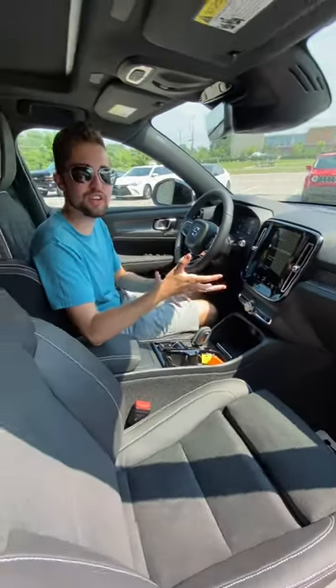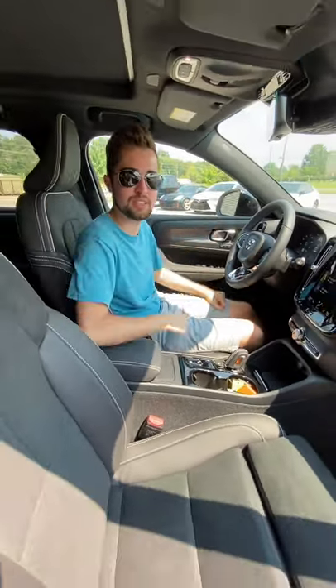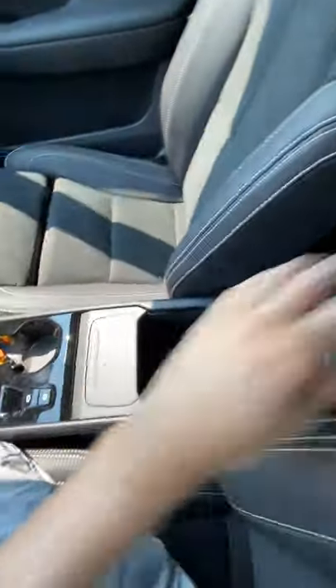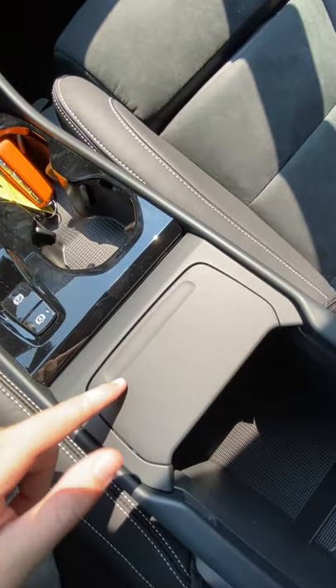I'm sitting here in the 2022 Volvo XC40 and it's got some really innovative and cool storage solutions to make this small car feel big. Of course you've got the usual stuff like a central console, but you have some really interesting stuff like a trash can — no other car has that. You just slide your trash in there and then you can remove it and dump it out later.